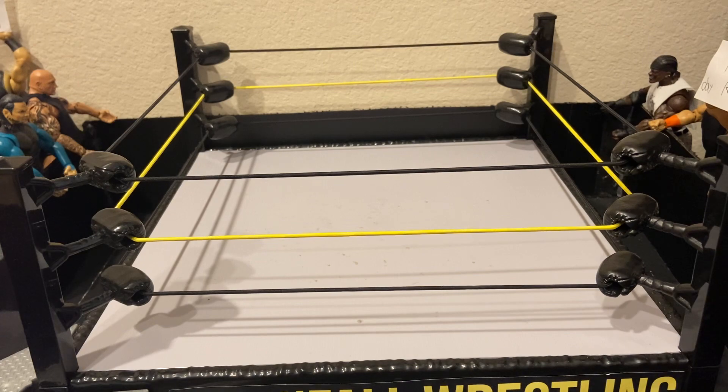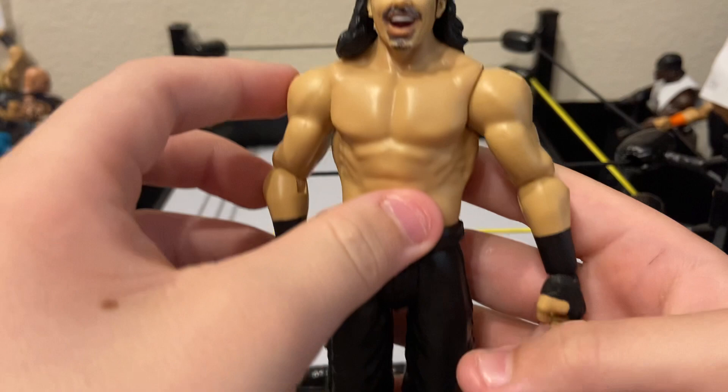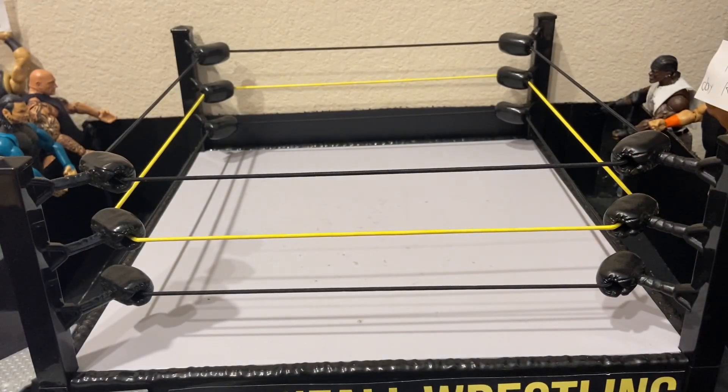Starting at number 10 — this is a basic figure but it's awesome to me because it's a custom. It's Matt Hardy in all black attire, kind of like an AEW look. What I did was it had white hair and I painted it red so I could have a Broken Matt Hardy figure. I painted the hair red to make a custom Broken Matt Hardy.